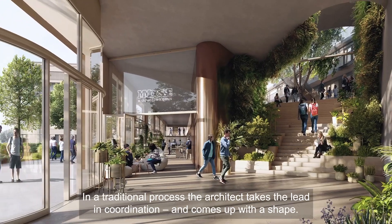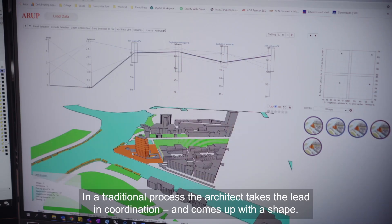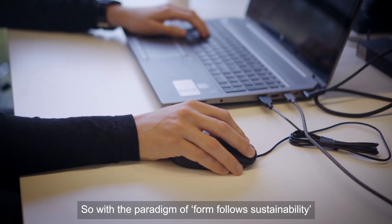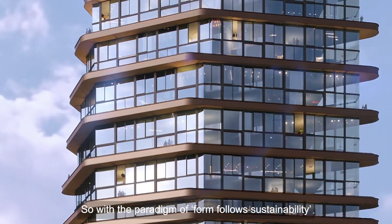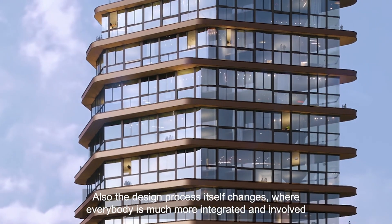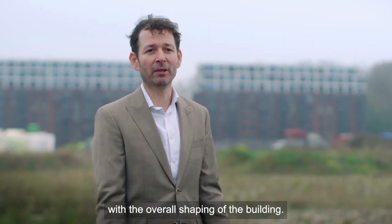In a traditional process, the architect takes the lead in coordination and comes up with a shape. But sustainability requirements are becoming much more important. With the paradigm of form follows sustainability, the design process itself changes — everyone is much more integrally involved with the overall shaping of the building.